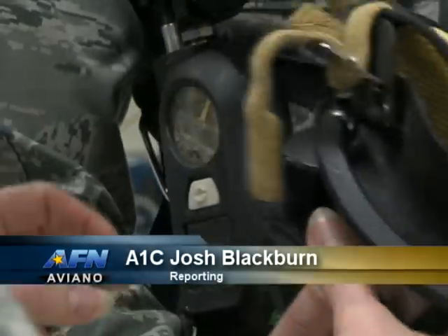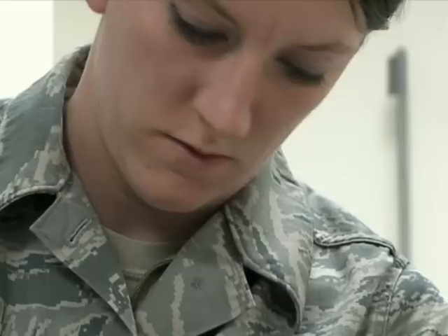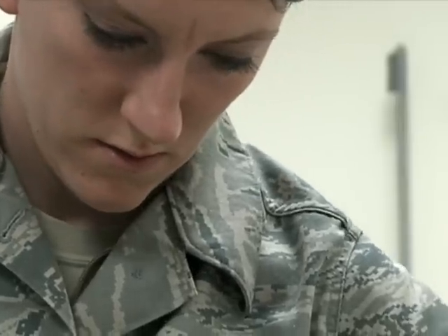Have you ever wondered who checks water for safety? What about the air you breathe, to make sure you aren't being overexposed to the wrong chemicals? As bio-environmental engineering technicians, we provide occupational health risk assessments to the shops and to the people around the base.